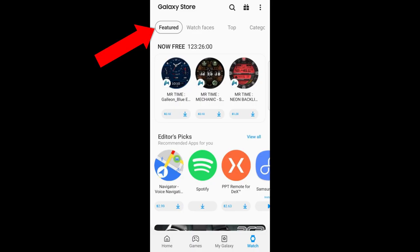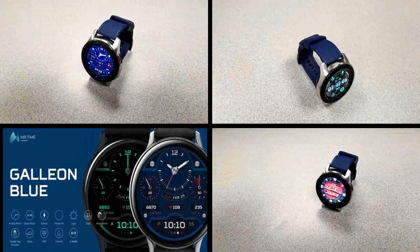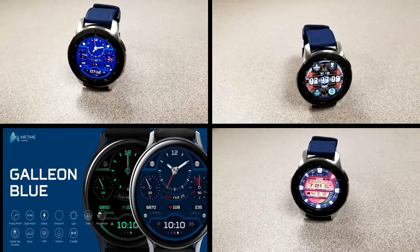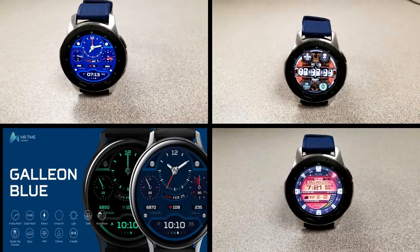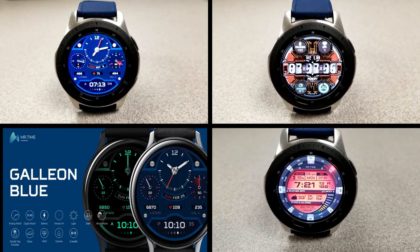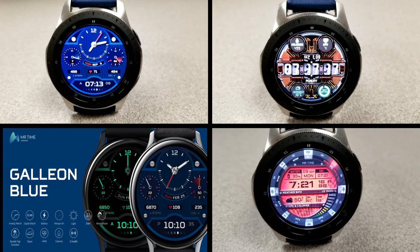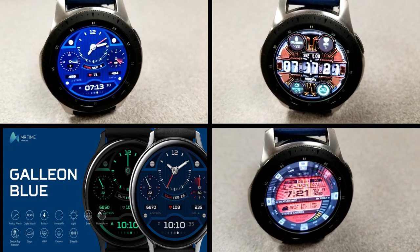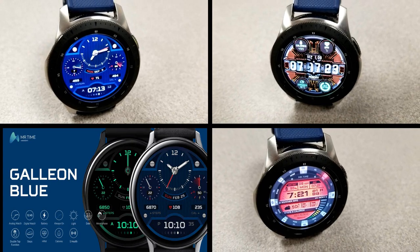That's a recap of the three faces you can pick up from Mr. Time, available until end of day Friday. If you like any of these, don't delay in getting a copy, and please share this information with others so they also get a chance to grab them. Thanks for watching and supporting the channel — I'll catch you guys in the next episode. Take care.